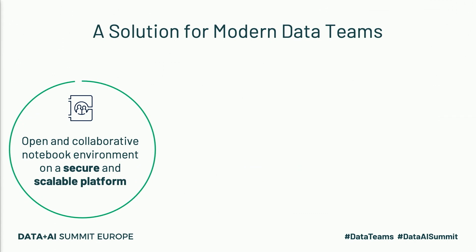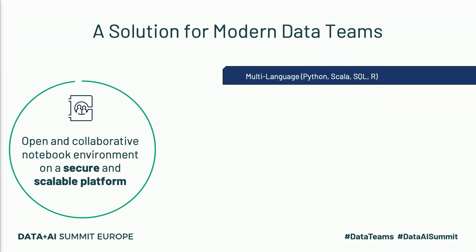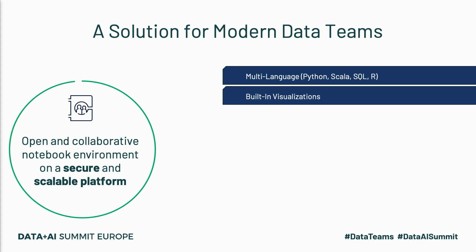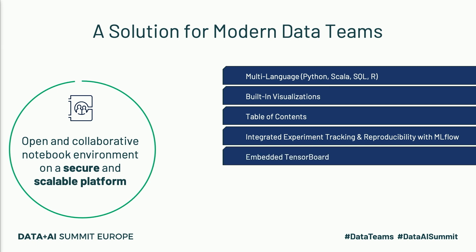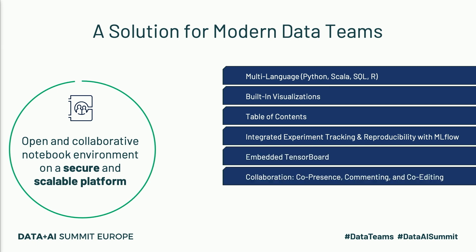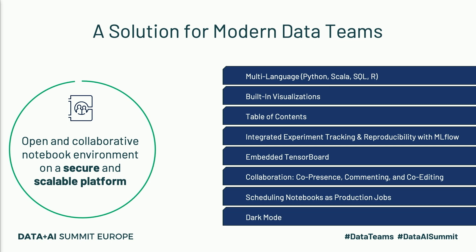To summarize, the Databricks workspace provides a differentiated notebook experience for data teams. I showed you, in order of appearance: support for multiple languages, built-in visualizations, a table of contents, integrated experiment tracking and reproducibility with MLflow, embedded TensorBoard support, collaborative features like co-presence, commenting, and co-editing, scheduling notebooks as production jobs, and of course, dark mode.